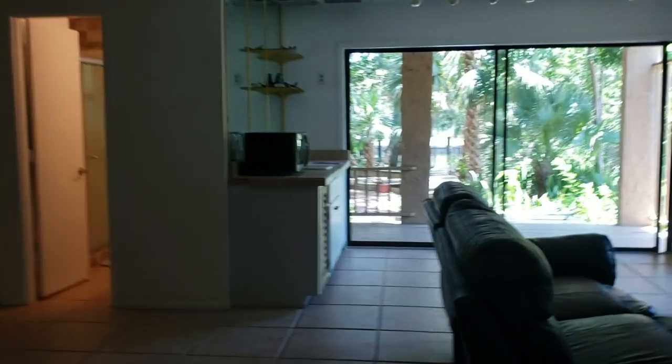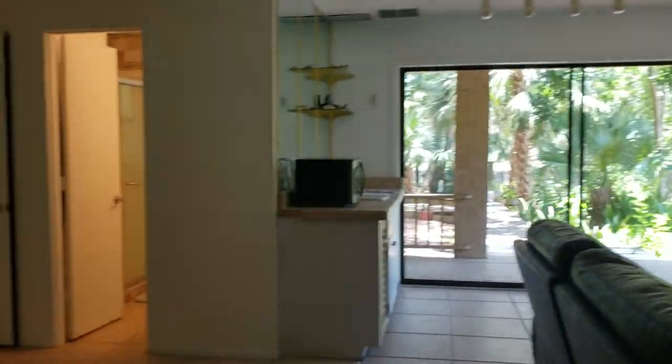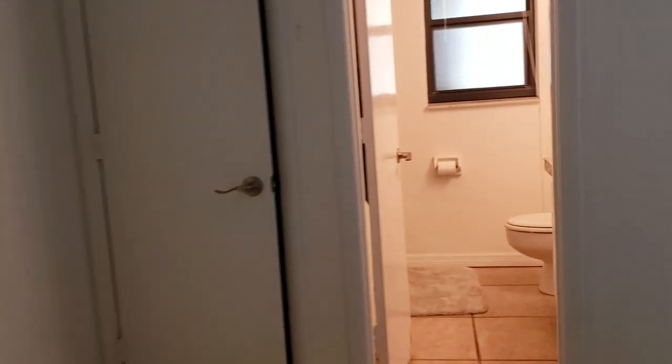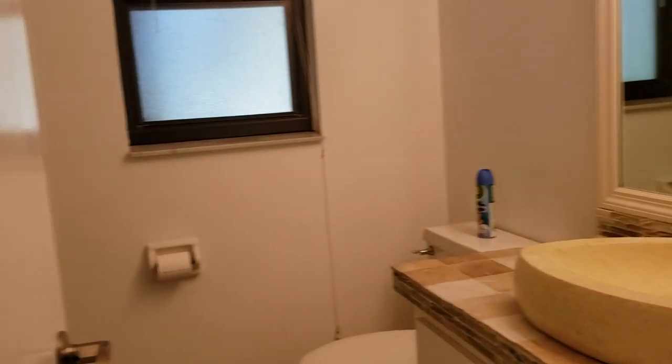Somebody had fun with tile mosaics down here. This is a big room — it has its own little kitchenette unit and a little bed area. This is non-conforming space, but it would be the fourth bedroom and fourth bathroom. It has a closet nook under the stairs and a little linen closet. The bathroom also has a tumbled marble top and some interesting tile work.